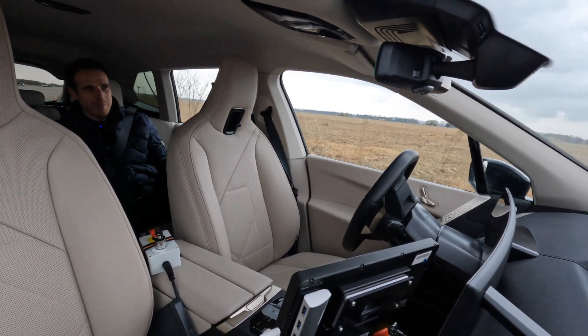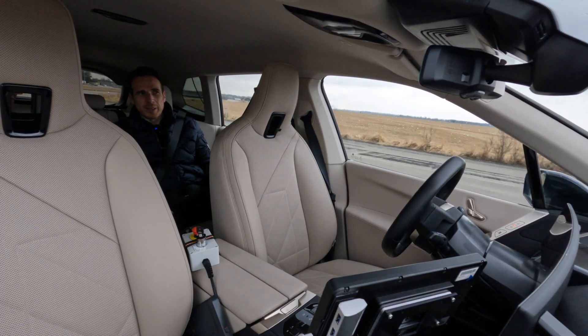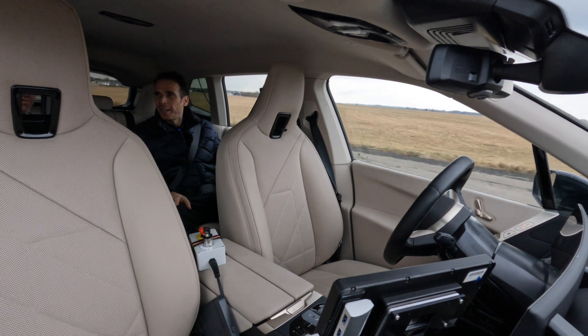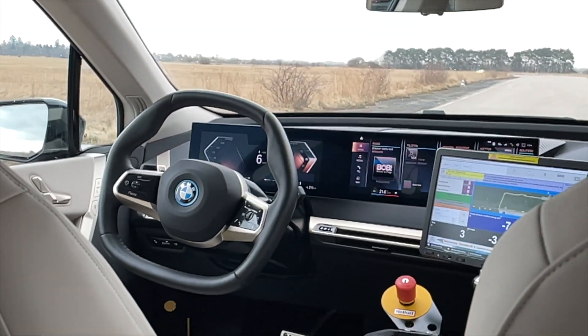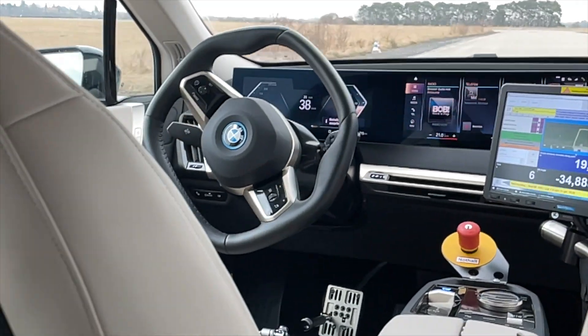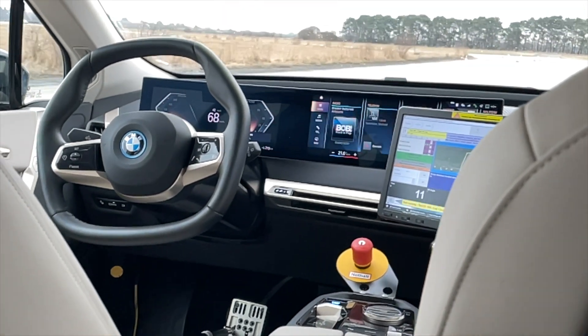What you see here has nothing to do with driverless or autonomous functions. It's a serial car with only a driverless testing element. We use it for endurance testing, durability tests, and preconditioning of total vehicle parts.